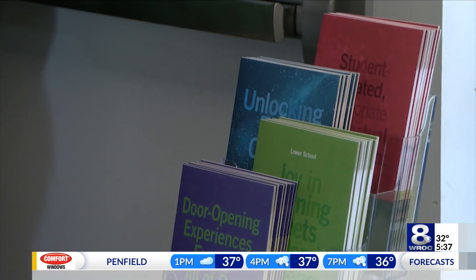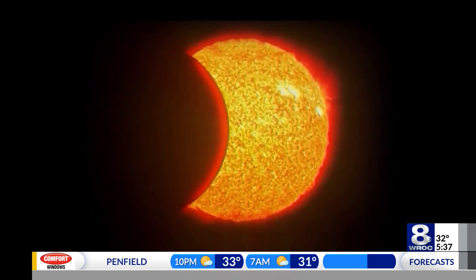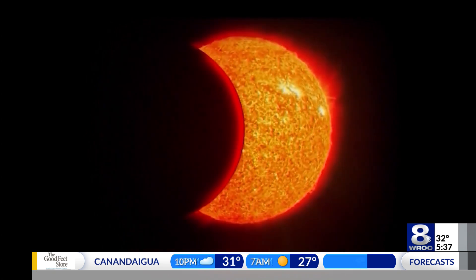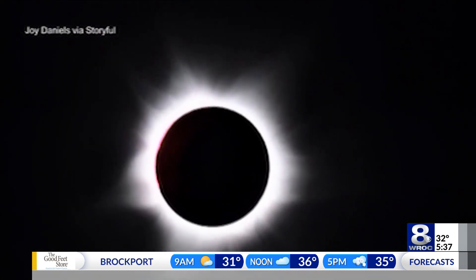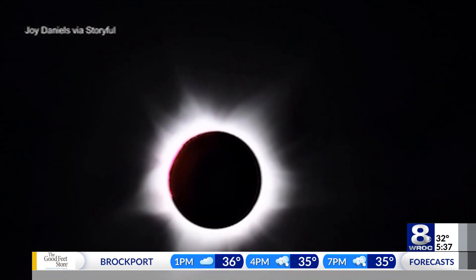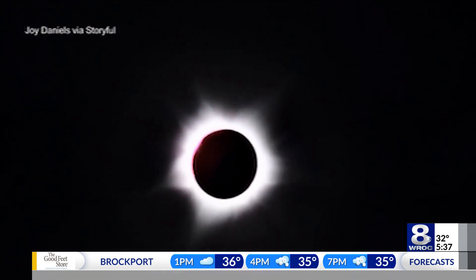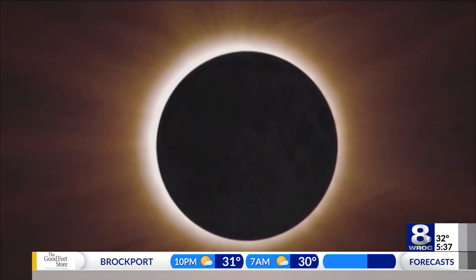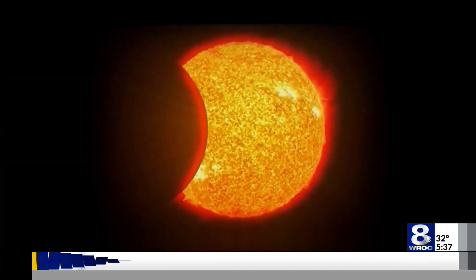With the right precautions, capturing the eclipse is possible, but Sisson says it may not end up how you think. Sometimes there can be a bit of a letdown when trying to photograph an event like this. If you've ever photographed a spectacular sunset and had a little bit of a letdown once you saw the image, some of that is a mechanism of how your smartphone is designed to get a very wide view, which makes things like the sun and celestial bodies very, very small — so that eclipse is going to be a tiny, tiny thing in most people's photographs.